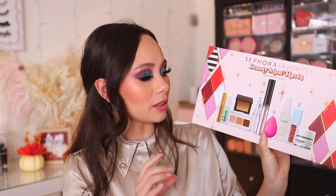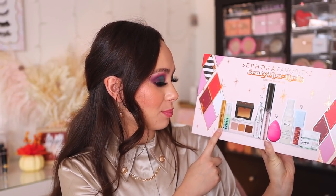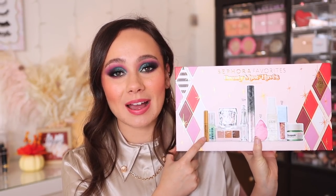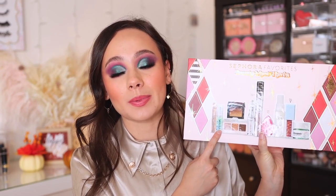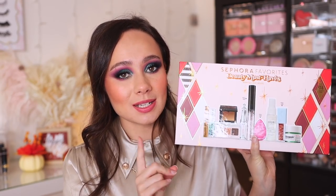You also get a Grande Lash Enhancing Serum — this is amazing. I will take any good deal on a lash serum I can get because it can be pricey. Even though this is small, it will make a big difference in your routine. There is also a deluxe size of the Milk Makeup Hydro Grip Primer. Personally this is not my favorite because it makes my skin break out, but it's a very popular primer that so many people love. It's kind of grippy so it makes your makeup last longer, especially when it comes to masks.